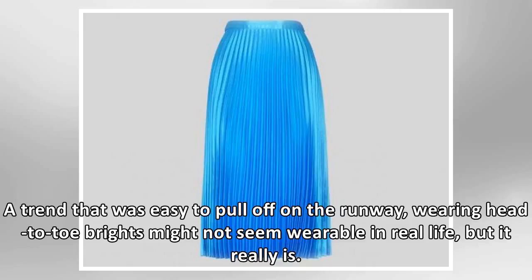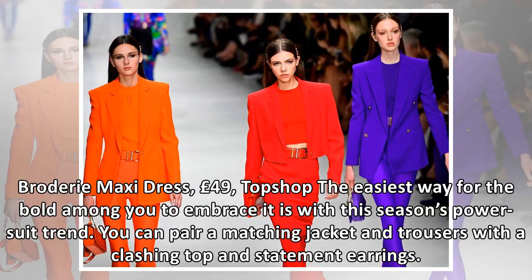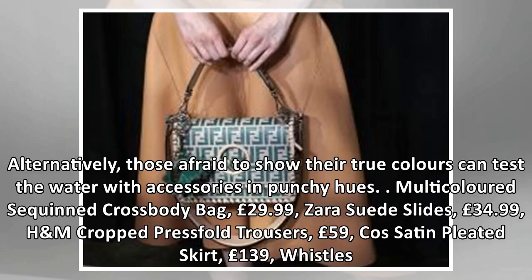Wearing head-to-toe brights might not seem wearable in real life, but it really is. The easiest way for the bold among you to embrace it is with this season's power suit trend — you can pair a matching jacket and trousers with a clashing top and statement earrings. Alternatively, those afraid to show their true colours can test the water with accessories in punchy hues.